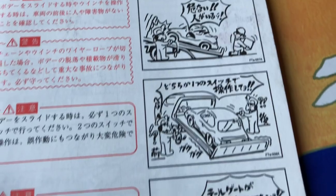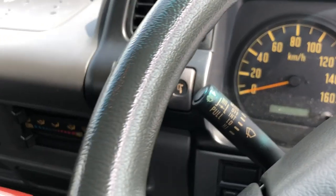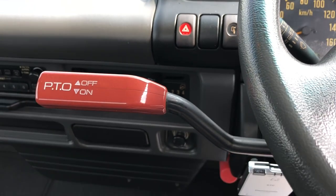The deck manual really transcends language with the power of manga. Which brings us to the big, red, obvious PTO lever and what it's there for.